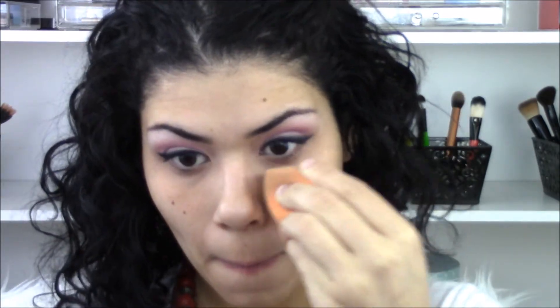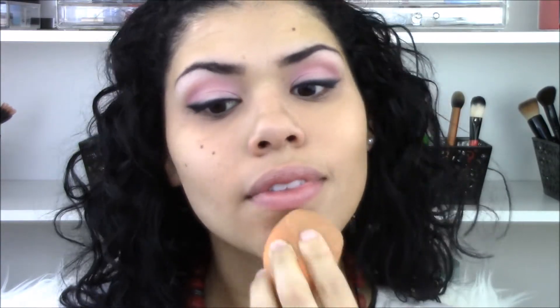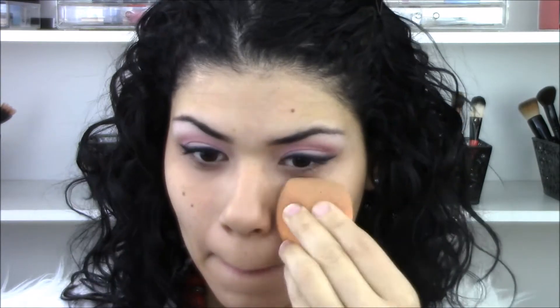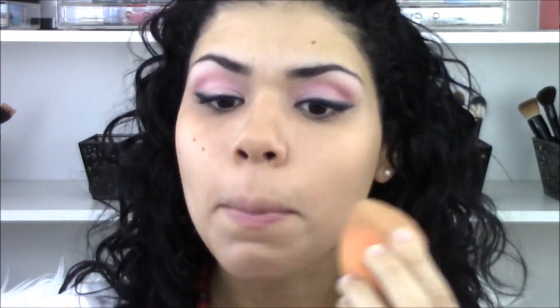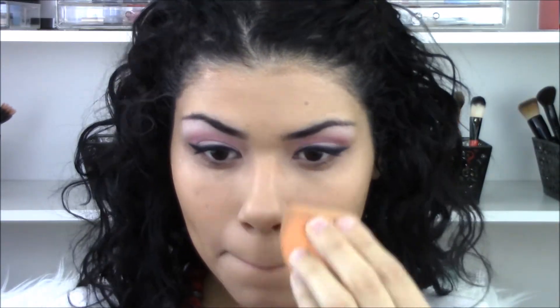Then I place my foundation on top of that. I'm using my L'Oreal True Match in the shade Neutral and my CoverGirl Ready Set Gorgeous in shade 220, blending with a Real Techniques blending sponge. The reason I use two is the L'Oreal True Match is a tad too dark and the CoverGirl is a tad too light, so mixing them gives me my perfect shade. Also, the L'Oreal can be too glowy and the CoverGirl can be too matte, so together I get the perfect combination of glowy and matte. It's really weird but it's a great combination for me.